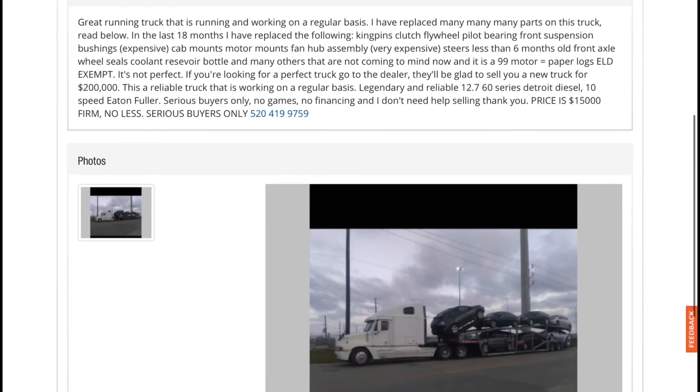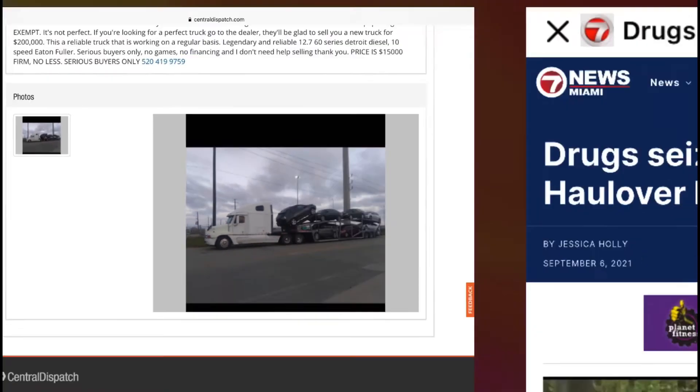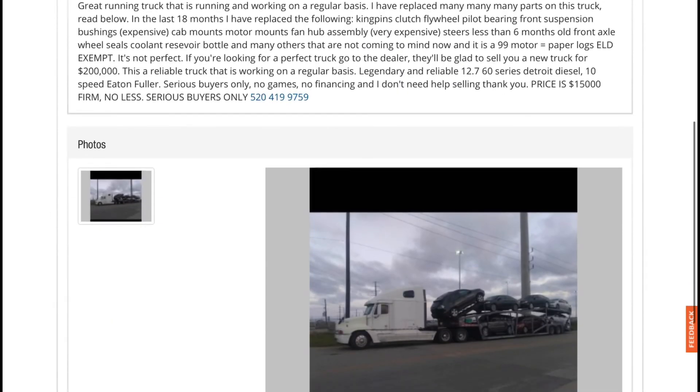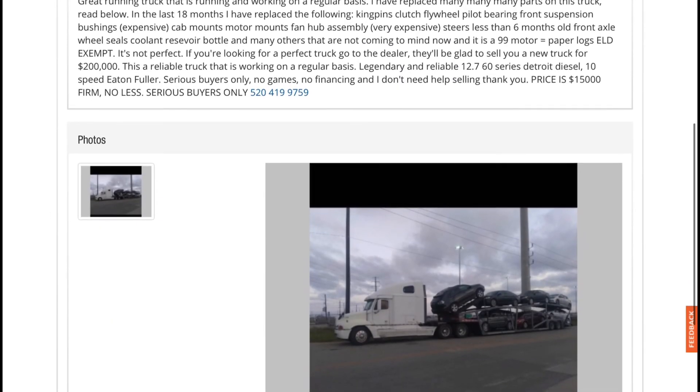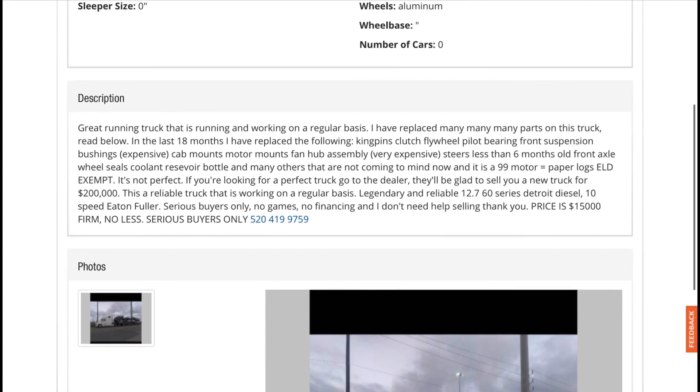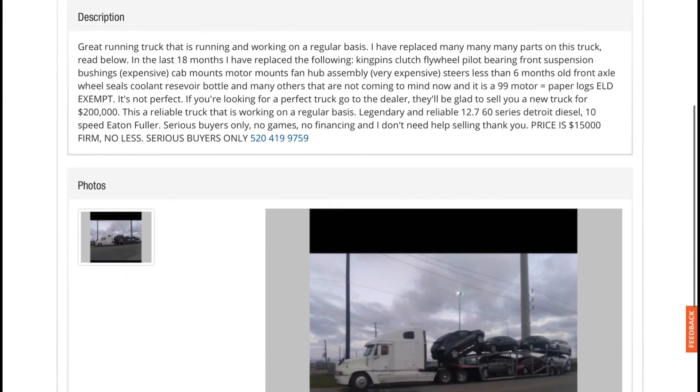What kind of transmission does it have - a 10-speed? I guess that's just the truck with no trailer, right? It's okay value - actually it's good value. It's got a legendary engine. I wonder what he means by 'not a perfect truck' - does that mean the windows are broken? Maybe power window regulators or a bunch of other annoying stuff.